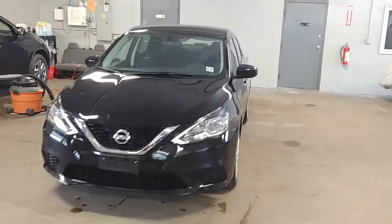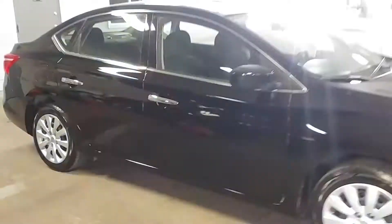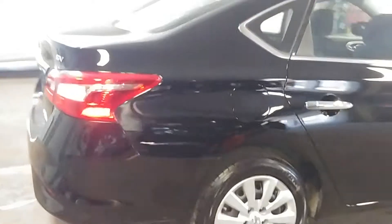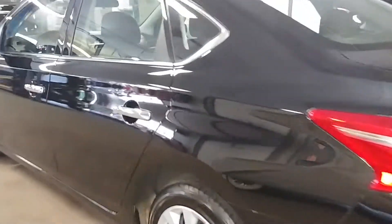All right ladies and gentlemen, Narthys Lisa here, proud to present this 2016 Nissan Sentra SV model. Beautiful black on black with 32,000 miles, premium sound, steering wheel controls, backup camera — super nice.